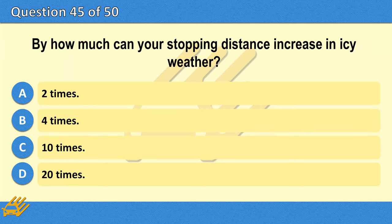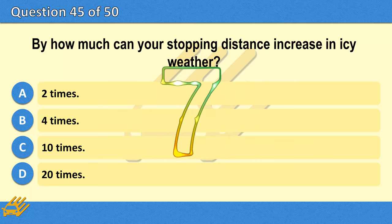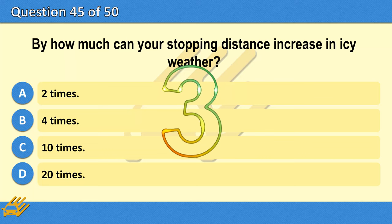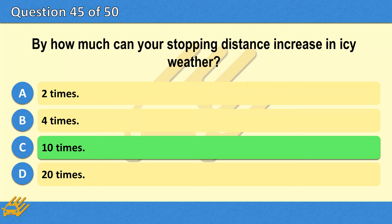By how much can your stopping distance increase in icy weather? A. Two times. B. Four times. C. Ten times. D. Twenty times. The correct answer is C: Ten times.